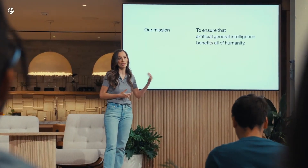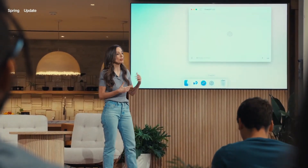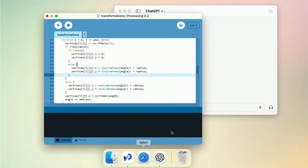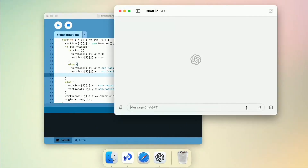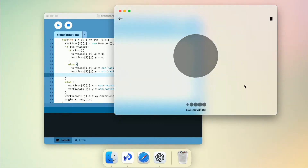Today we're also bringing the desktop app to ChatGPT, because we want you to be able to use it wherever you are. As you can see, it's easy, it's simple, it integrates very, very easily in your workflow.